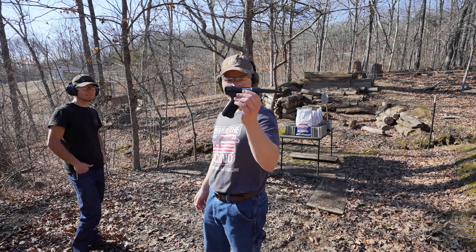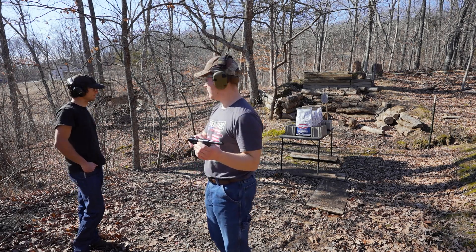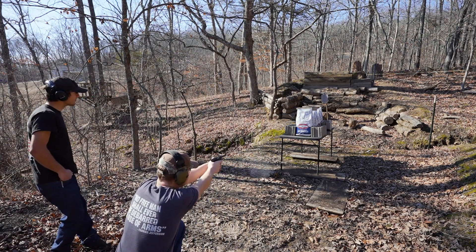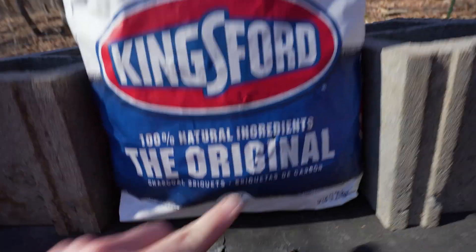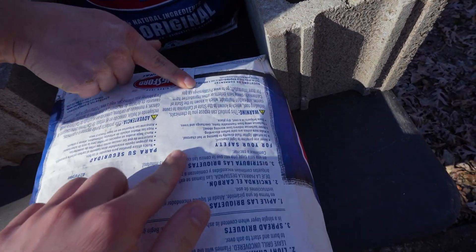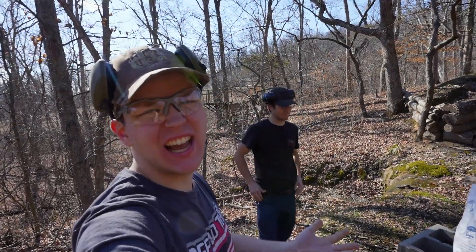.22 Long Rifle is up first out of the Ruger Mark II. Ian's prediction for the .22: it'll go through one. I agree — I think it's going to stop in the first. Clean hit right down here in the bottom of bag number one. It did not come out of the first. One bag of charcoal stopped the .22 Long Rifle. We knew .22 would not do a whole lot, but we had to do it as a control.